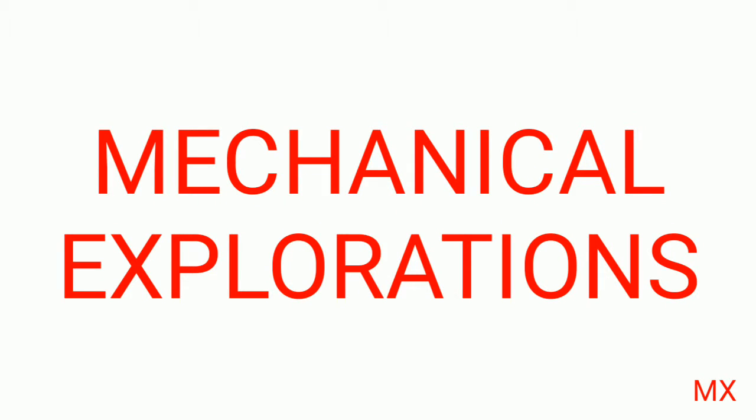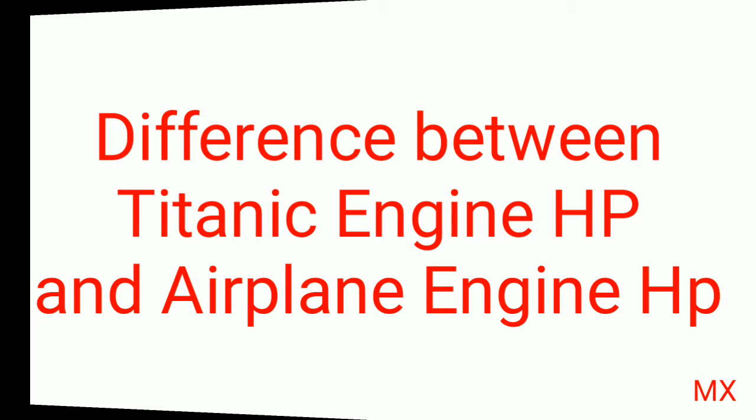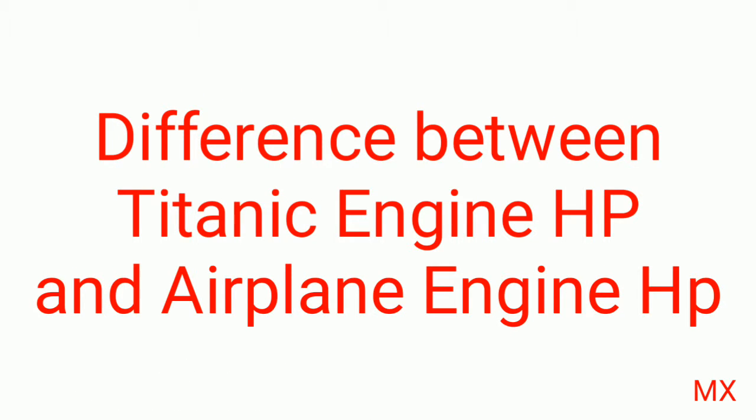Hi friends, welcome to Mechanical Explorations. Now in this part, we are going to see about the horsepower difference between the Titanic engine and the airplane engine.